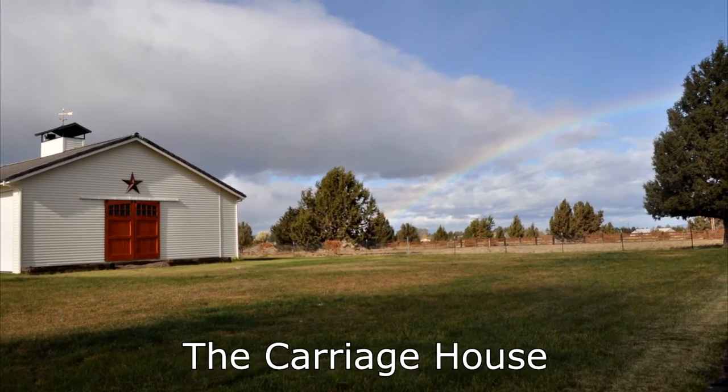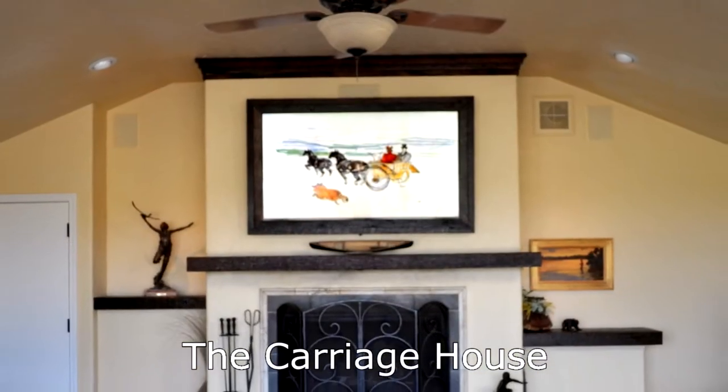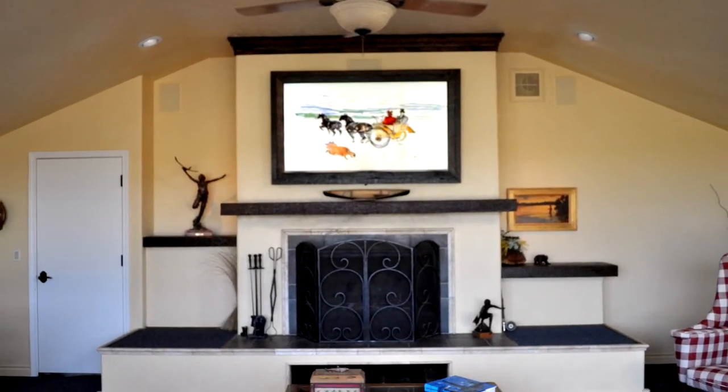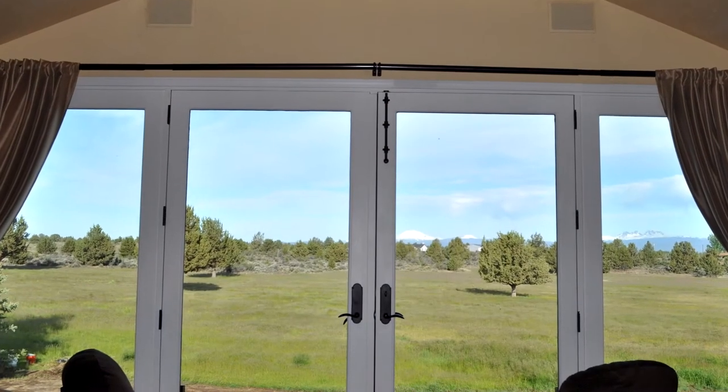The carriage house apartment has been renovated by adding a second floor media room with wood burning fireplace, and a full wall of glass doors and deck with unparalleled views.